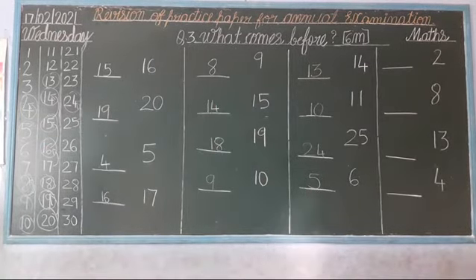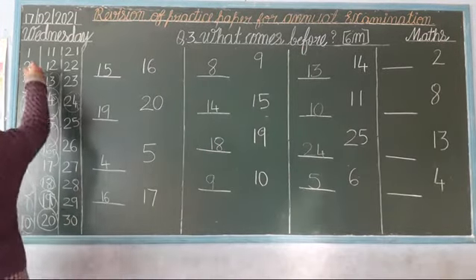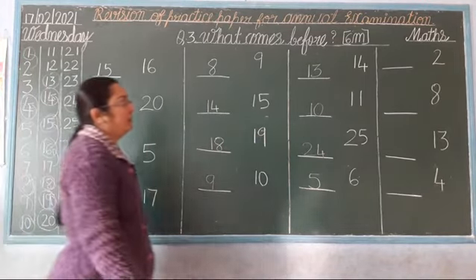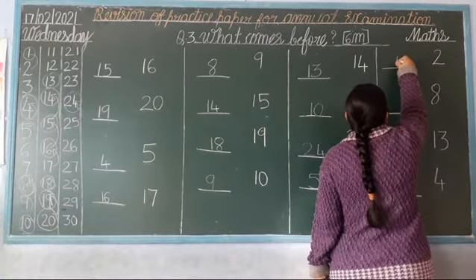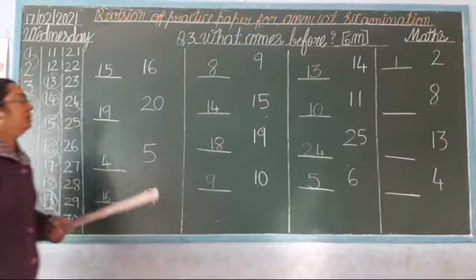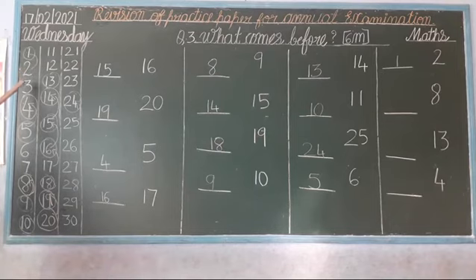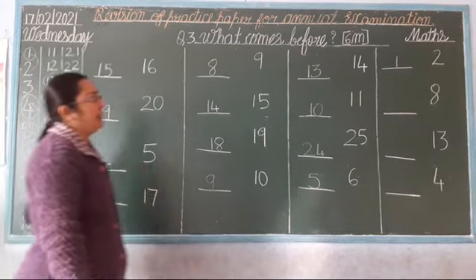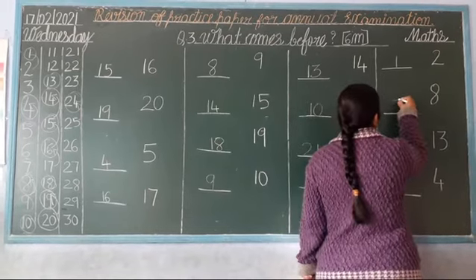Next. Which number is this? 2. Look here — what comes before 2? 1. So, the before number of 2 is 1. Next. Which number is this? 8. So: 1, 2, 3, 4, 5, 6, 7, 8. What comes before 8? 7. Before number is 7. Okay?